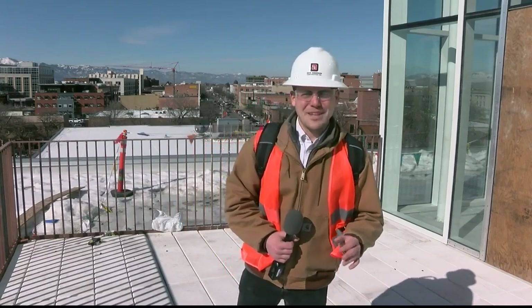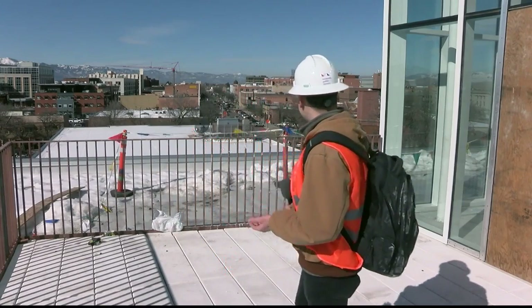One feature at the new library you definitely won't be able to beat is the amazing views of Missoula. Now in Missoula, Connor McCauley, MTN News.